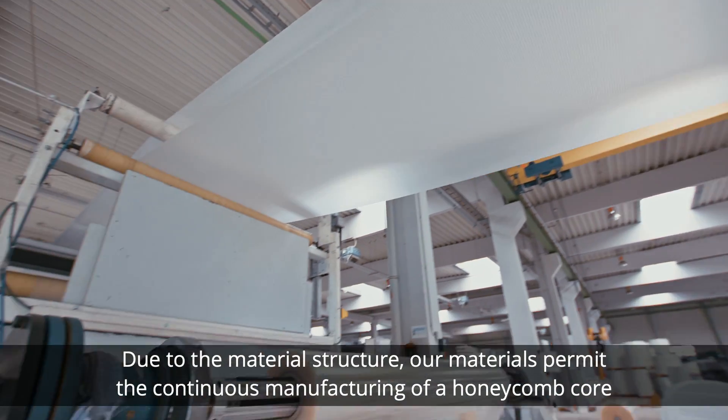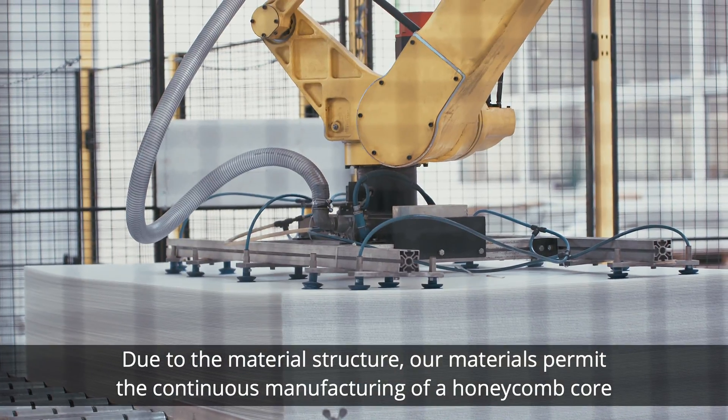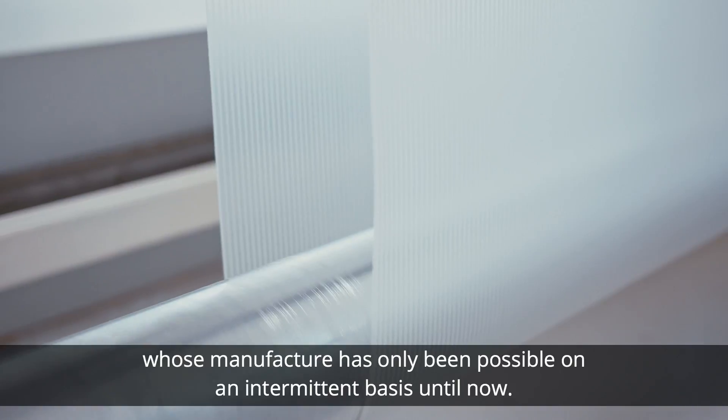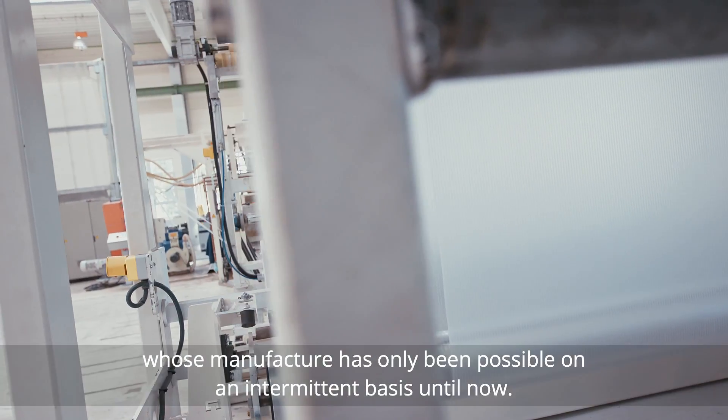Due to the material structure, our materials permit the continuous manufacturing of a honeycomb core whose manufacture has only been possible on an intermittent basis until now.